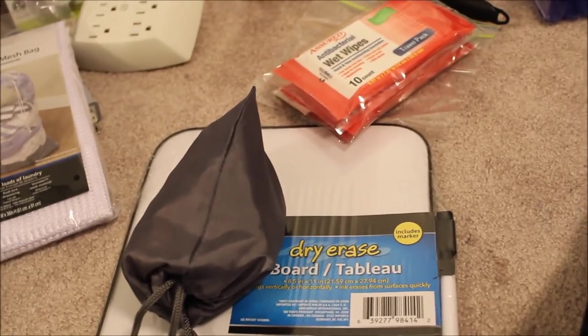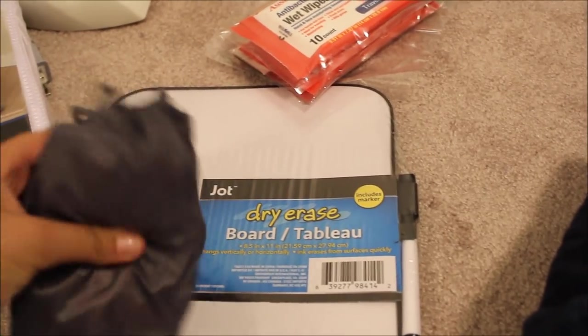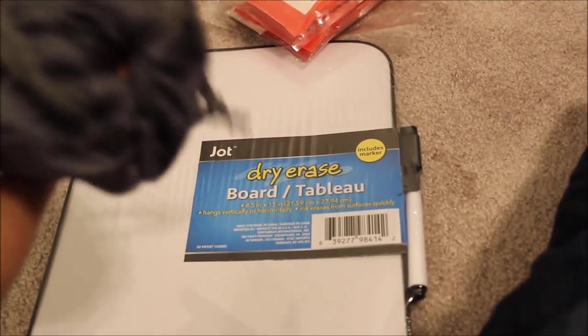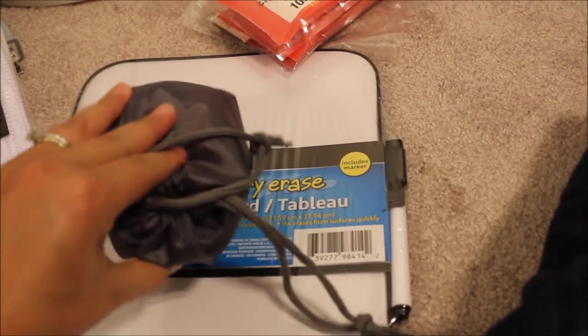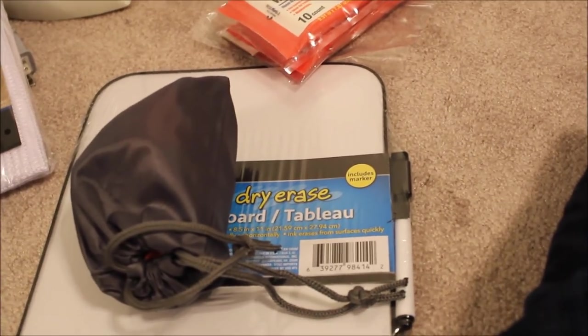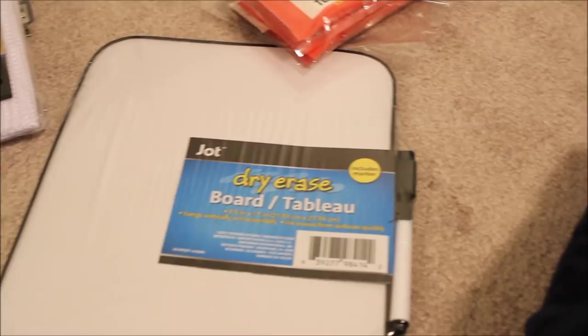I have this little beach bag I'm going to use by the pool. It's very small and compact — it can fold back into itself, so I can throw my sunscreen in and maybe a book or something.